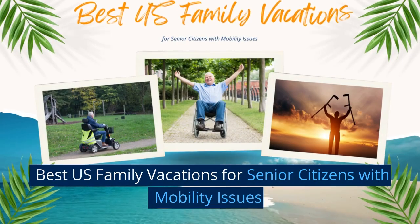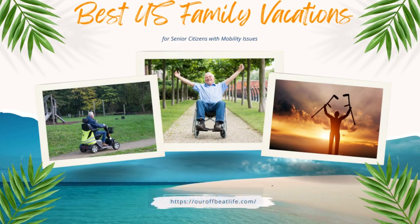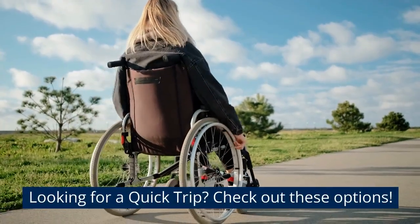Best U.S. family vacations for senior citizens with mobility issues. Looking for a quick trip? Check out these options.